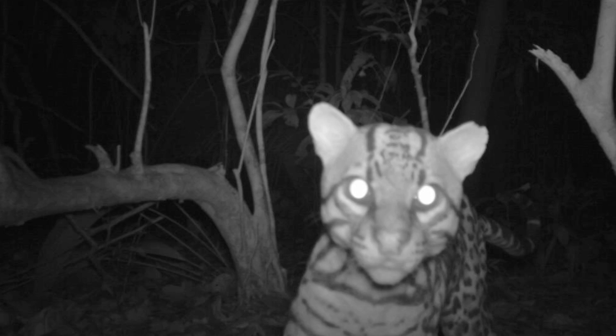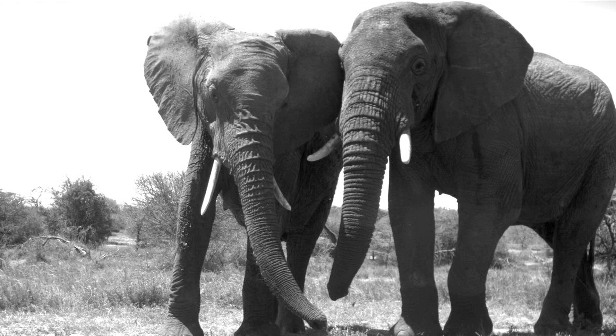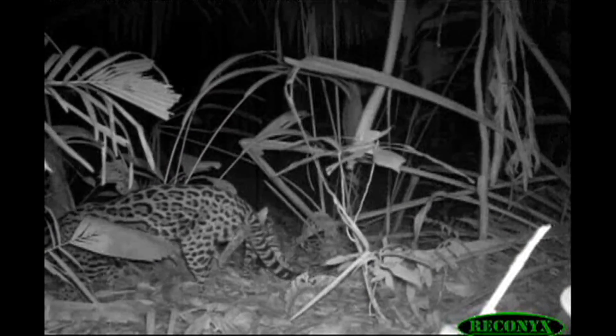We've got pictures from Peru, from Thailand, from China, from the Adirondacks of New York — all these different sites where biologists have put cameras out in the woods to get pictures of animals, and now we've got them all in one place.